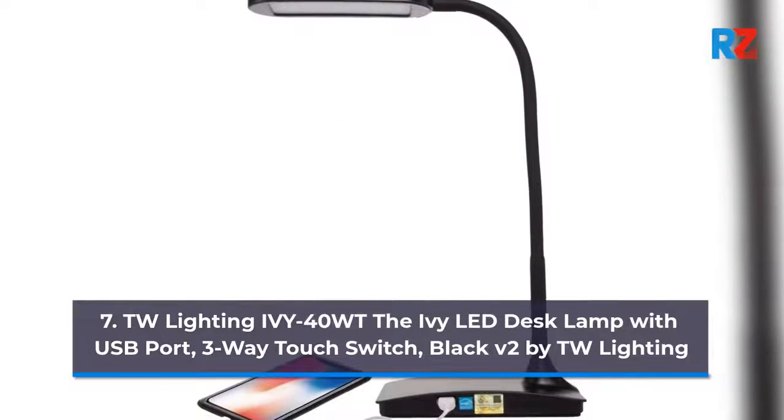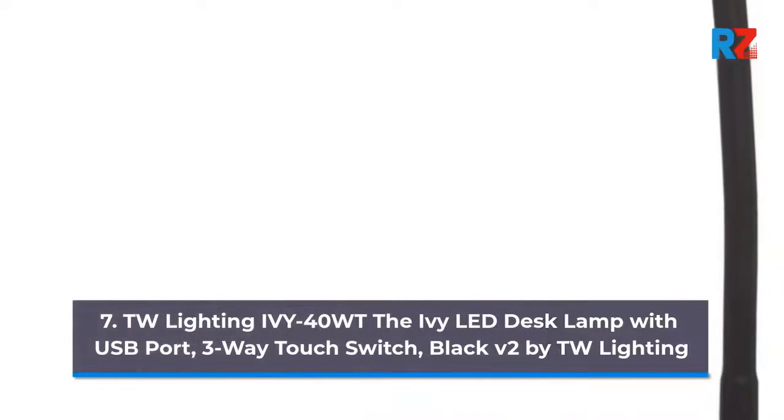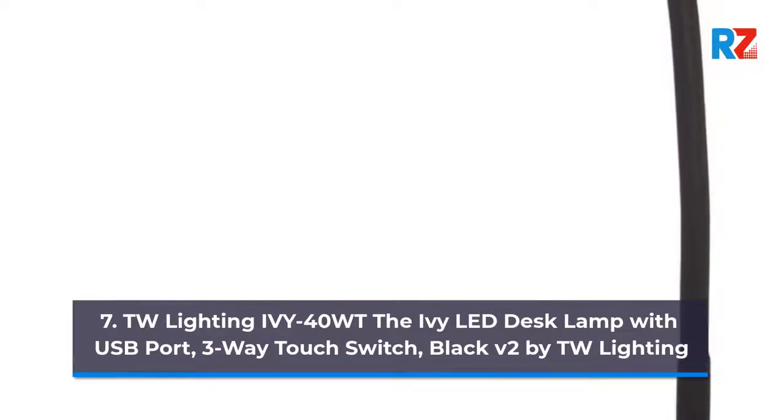7. TW Lighting IV40WT The IV LED Desk Lamp with USB Port, 3-Way Touch Switch, Black V2 by TW Lighting.